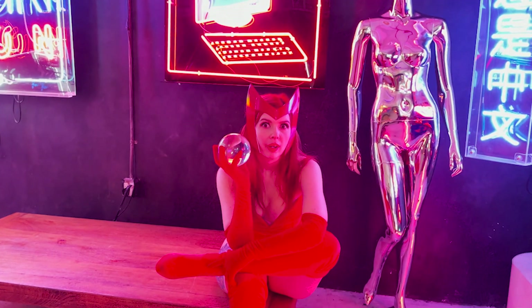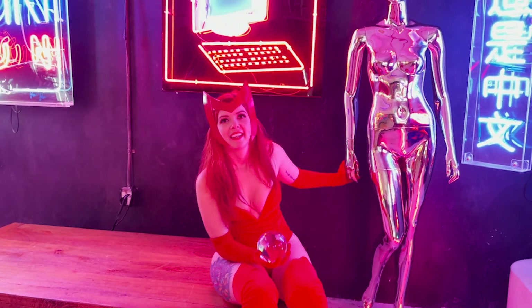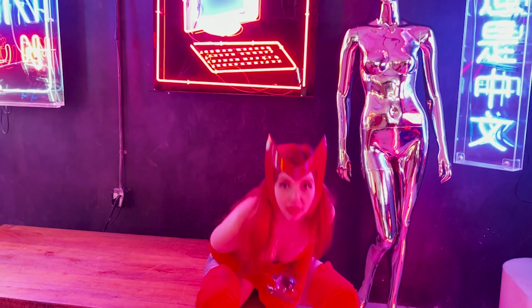Alright everybody, that's a wrap on Wanda! We played with a crystal ball, I made a friend, and we shot with some sick TVs. This was really fun. Alright, I'm gonna go put on the next costume — bye!